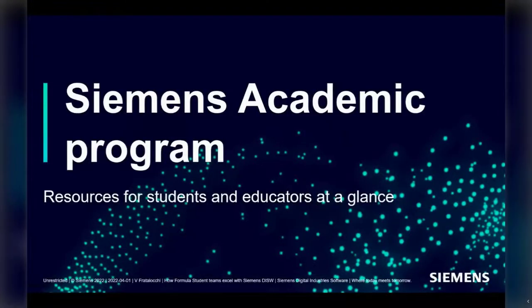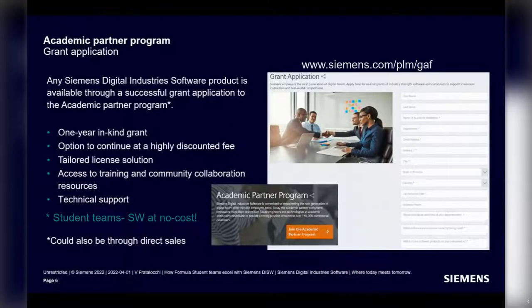Let's get into the Siemens Academic Program. I'll give a very short overview of the resources available for students and educators, starting with how to get access to the software. There are usually two ways a university, department, or group can get access to the SimCenter portfolio: through a normal sales process initiated by Siemens or your academic institution, or through a grant application.